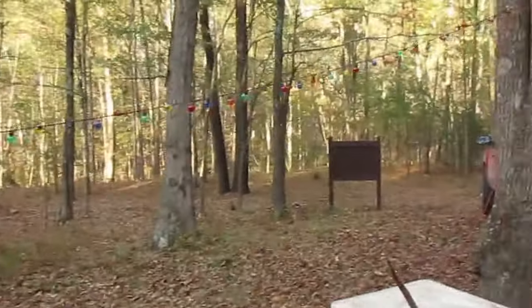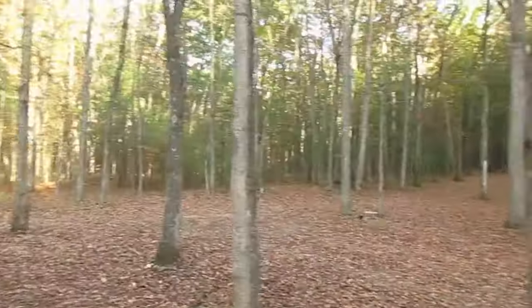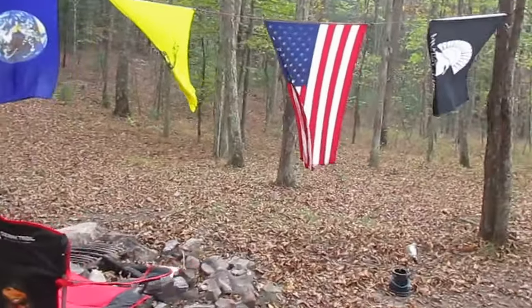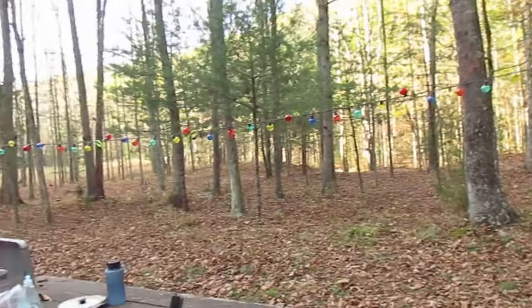Nice, nice night. Wish I'd gotten the fire started a little earlier before the sun had set, but you can kind of see what this campground looks like. In a little bit I'll get the fire started and have a nice campfire. With these lights turned on, it should be a nice evening. It should be great.